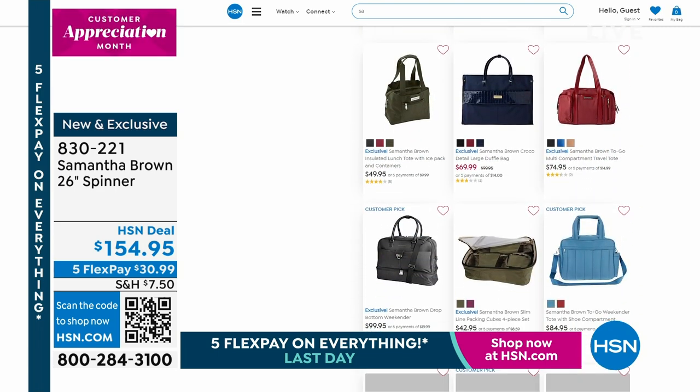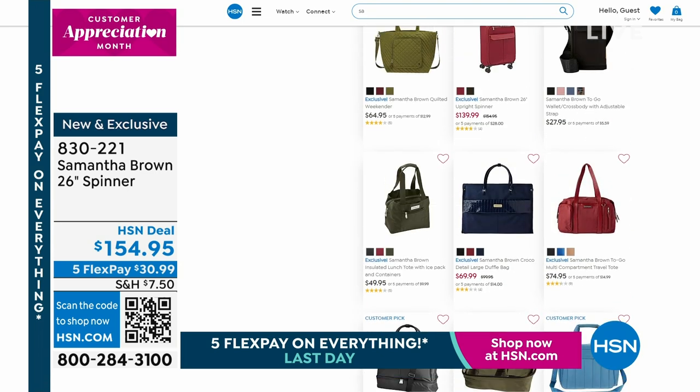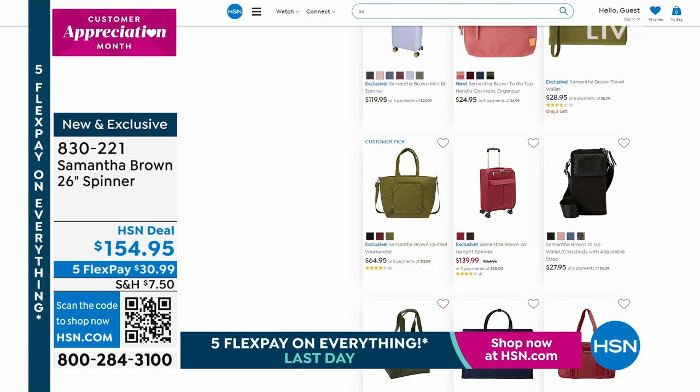Alright, so what are we doing? Tonight we're talking about the excitement of travel. I think this time of year we get so excited because spring is here, we're making plans to go somewhere. Whether you're going around the world, or just around your neighborhood, or maybe just an overnight stay, you want to do it with ease, and you can do it with Samantha Brown's luggage.